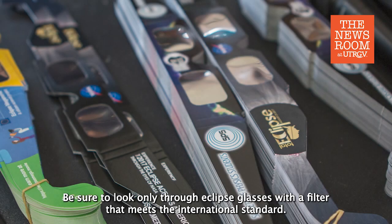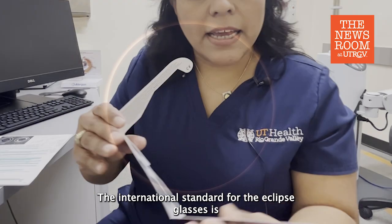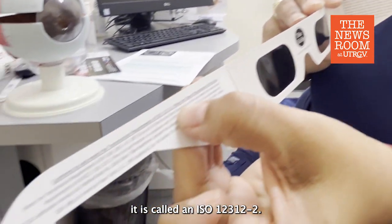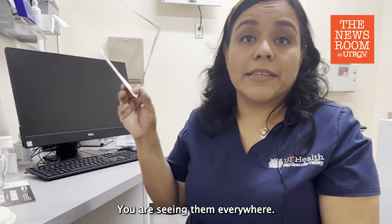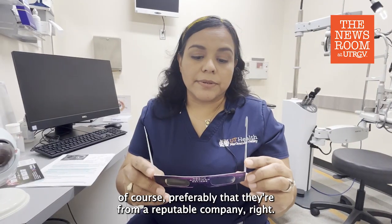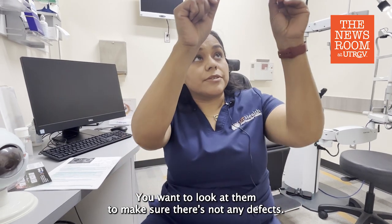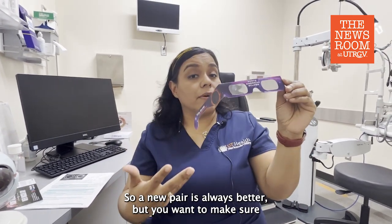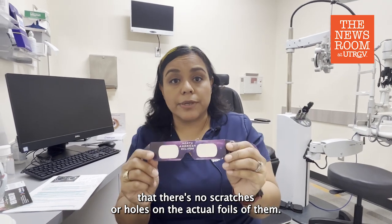Be sure to look only through eclipse glasses with a filter that meets the international standard. The international standard for eclipse glasses is called ISO 12312-2, and you are seeing them everywhere. You want to make sure they're from a reputable company and look at them to make sure there are no defects. A new pair is always better, but make sure there are no scratches or holes on the actual foils.